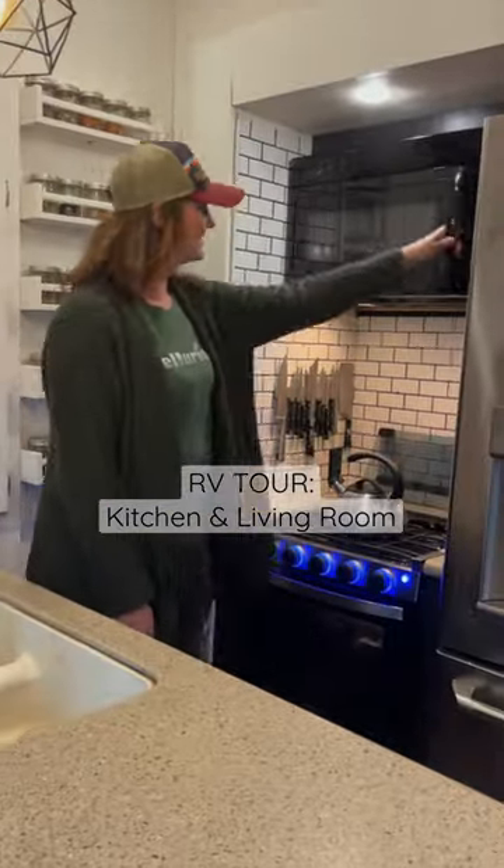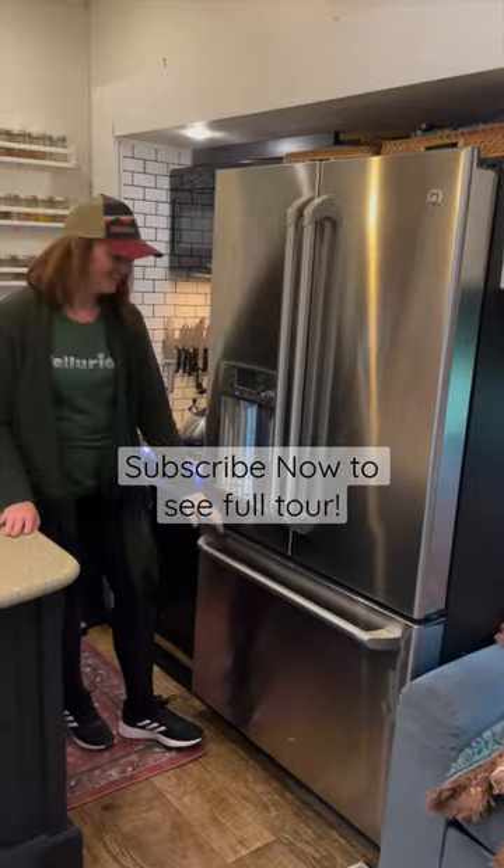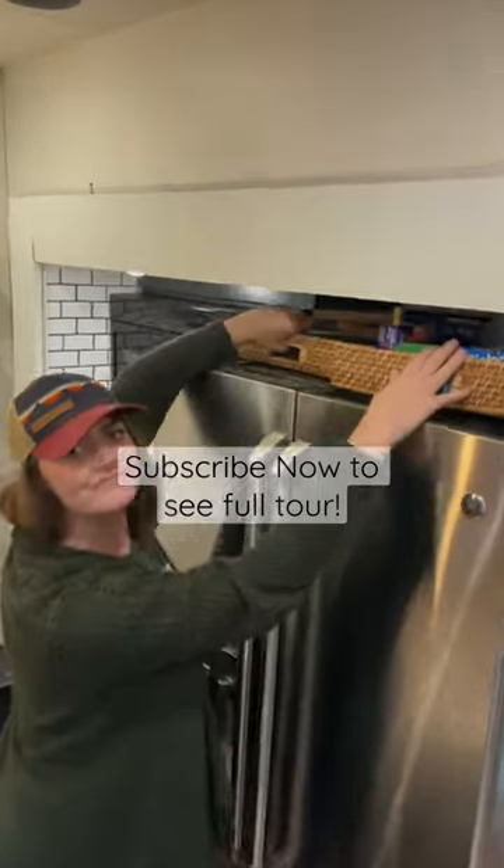We recently upgraded our stove and microwave. We have a residential fridge with ice maker and plenty of room for all of our food. These baskets work great for our kitchen supplies, cutting boards, and trays.